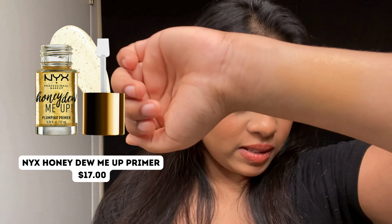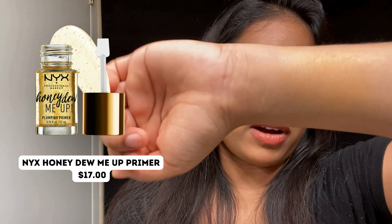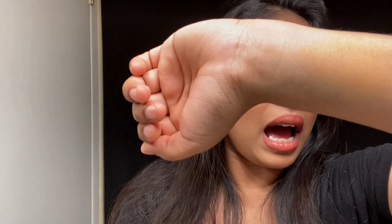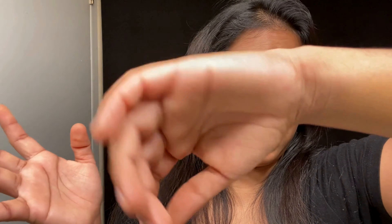You can see how well it holds that foundation and yet my skin still feels hydrated. This is one of the best on the market right now — I really like this, and NYX is a great brand.